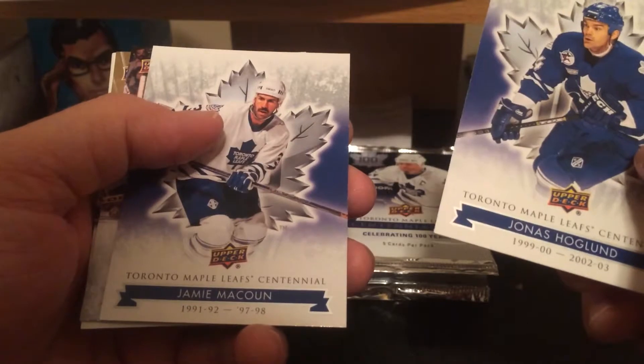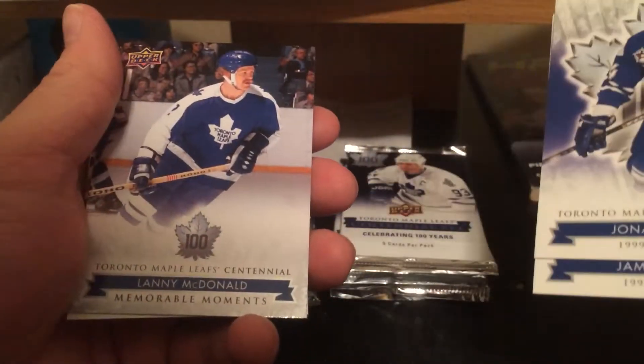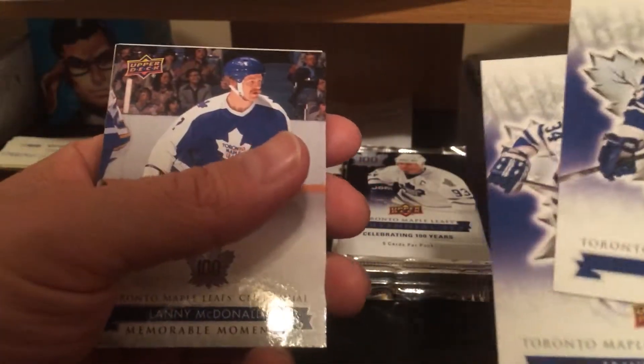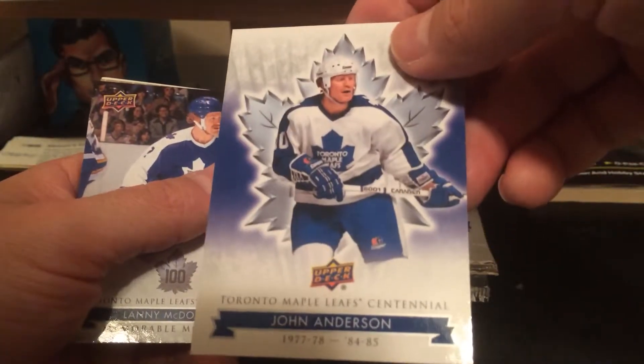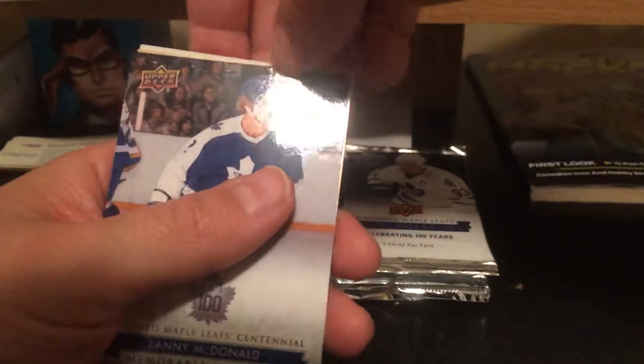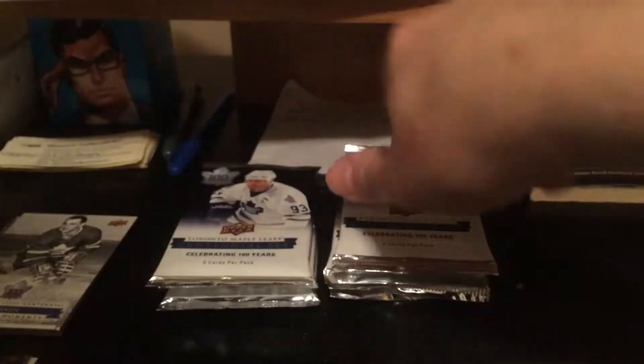Jonas Hoagland, Jamie McCown, Lenny McDonald short print — and we can see we have the other autograph in the box too, so I'll do the same thing and leave it for last. John Anderson base, that's the dummy, we'll put that off to the side.